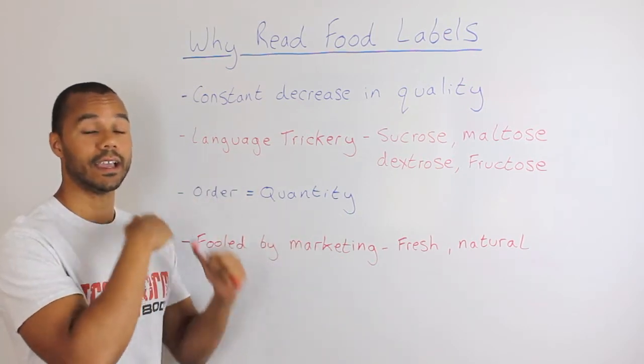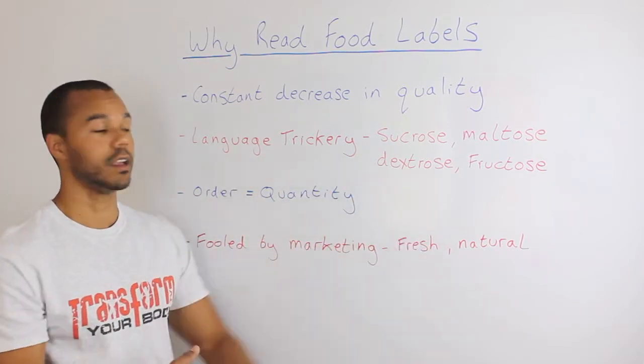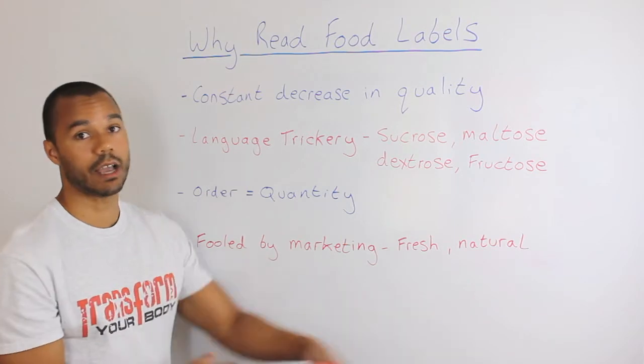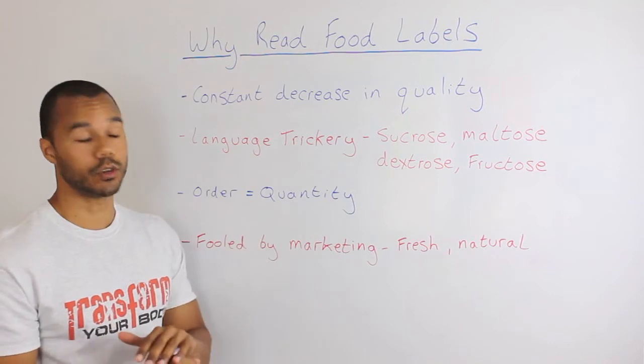The first ingredient is the primary ingredient, then secondary, third, fourth, fifth, and so on. Once you get down to the last ingredient, that means it makes up the least of the composition of the food.